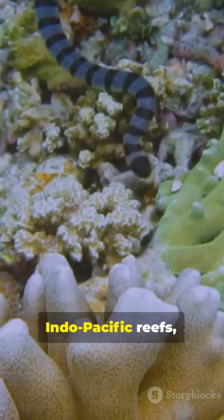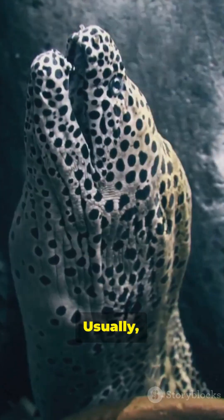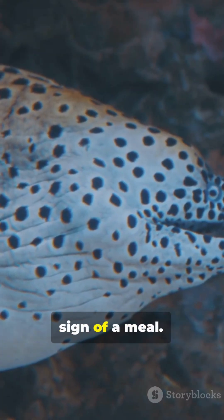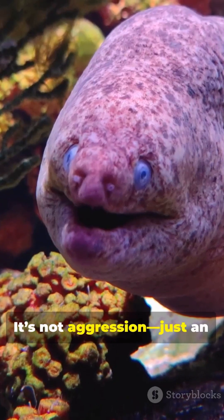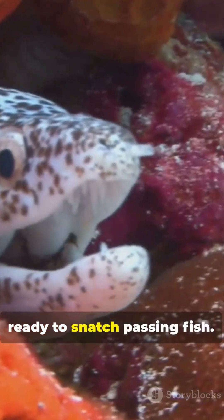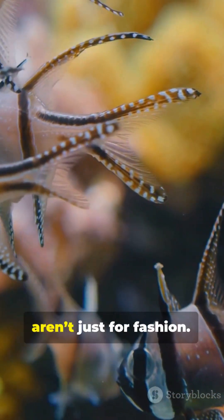You'll find them on Indo-Pacific reefs, tucked into sandy burrows at the edge of coral gardens. Usually you'll only see a head, jaws held wide open, breathing, tasting the current for any sign of a meal. That permanent scream face isn't aggression — just an eel ventilating to push water over its gills. It lies in wait, ready to snatch passing fish or unsuspecting shrimp. And those incredible colors aren't just for fashion.